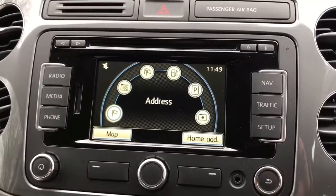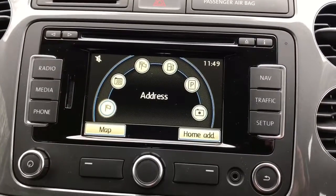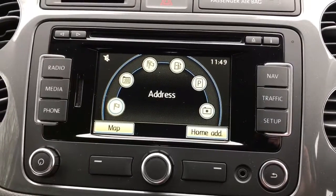Welcome to our video demonstration of Volkswagen's satellite navigation system. This system can be found in Volkswagens of around three years old. We're in a Volkswagen Tiguan at this moment in time.